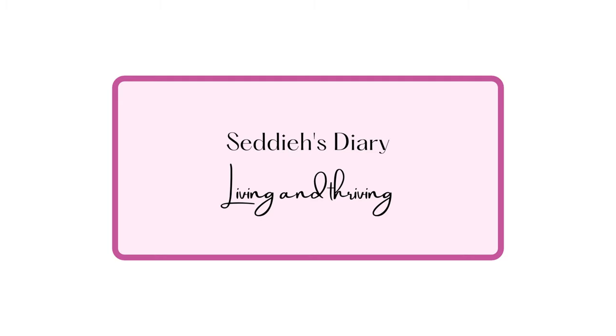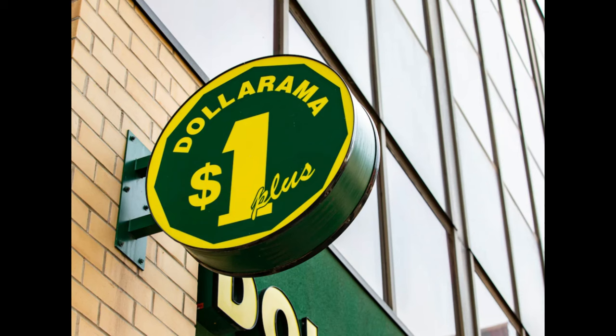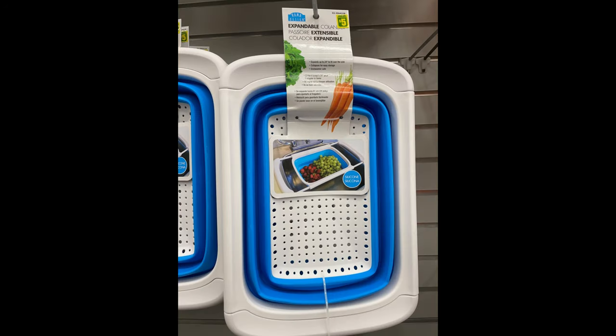Hello, welcome to Sedi's Diary where I talk about living and thriving. My name is Sedi and in today's vlog I'll be taking you to Dollarama where I'll show you some amazing finds. Dollarama is a store that has everything between one to five dollars — it used to be one to four dollars, but recently the price was increased to five dollars.